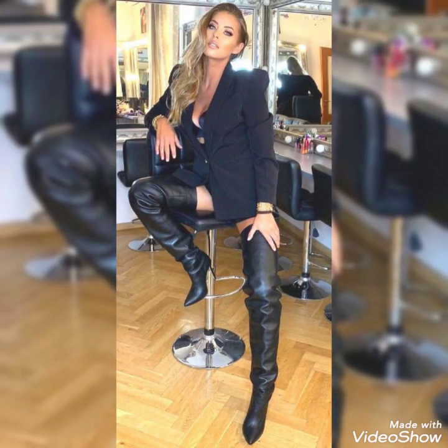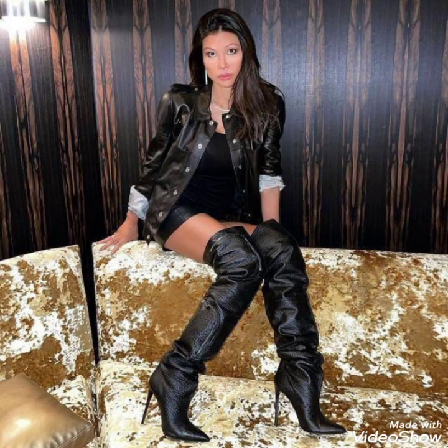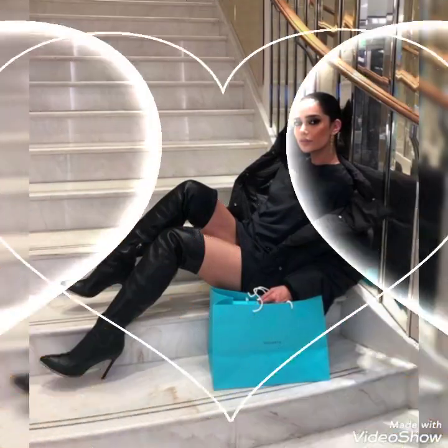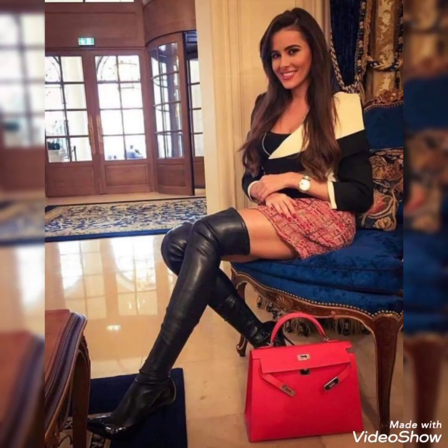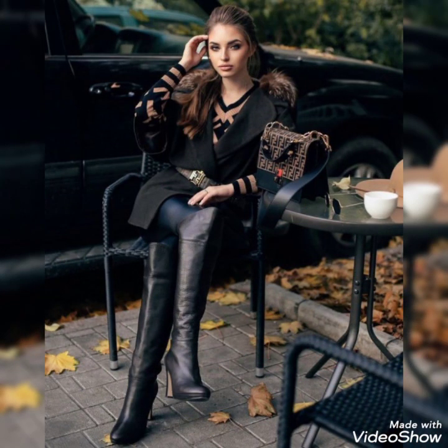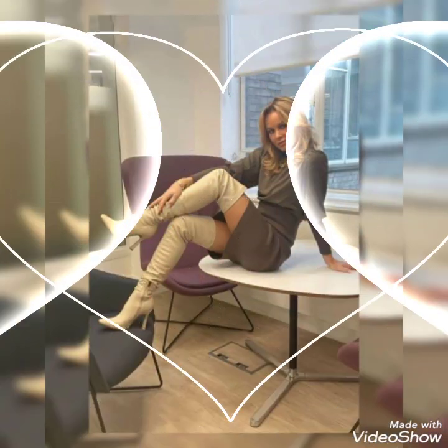Friends, if you want to buy this beautiful and graceful collection of latex and leather over the high heel boots, then I will tell you the best websites from where you can buy it. But before that, please subscribe to my channel for more videos, ideas, and designs.